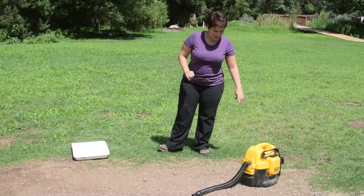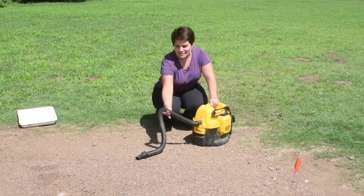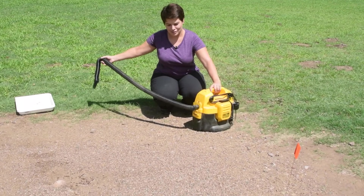What I'm going to begin doing is using the trusted DeWalt vacuum to collect and count foragers as I do it.